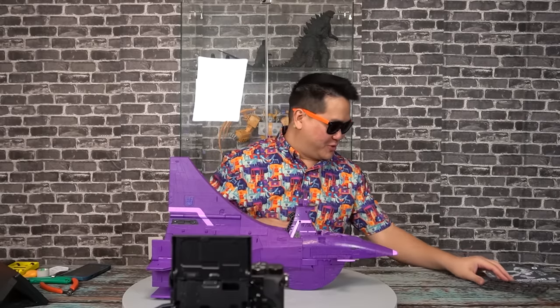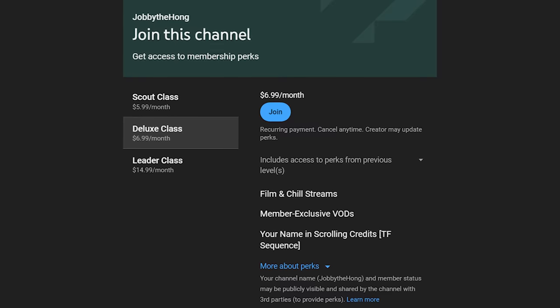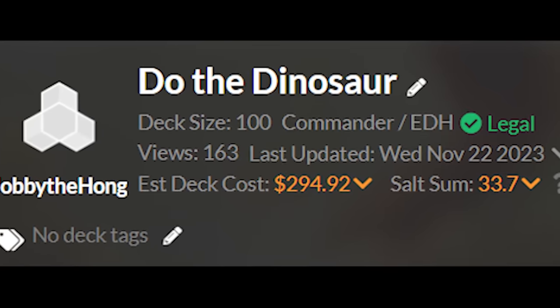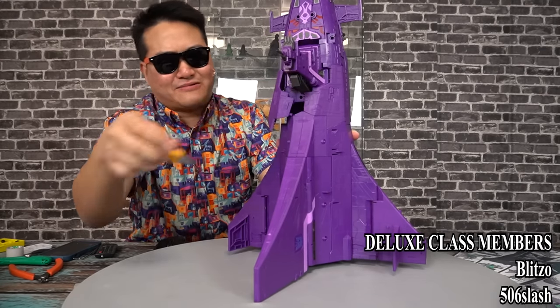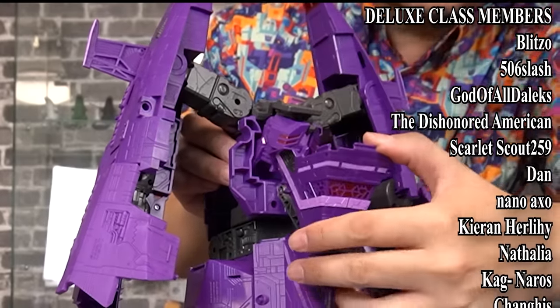So without further ado, let's fold out the construction paper and crack her open. Thanks for cracking me open through my Patreon and YouTube memberships — thanks for supporting me even through my dry season. Glad to be back. And for you double kiss patrons and deluxe class members, here's all your names during the transformation. There is a seam here — just split that open. Crack it like an egg. And the command tower folds down.